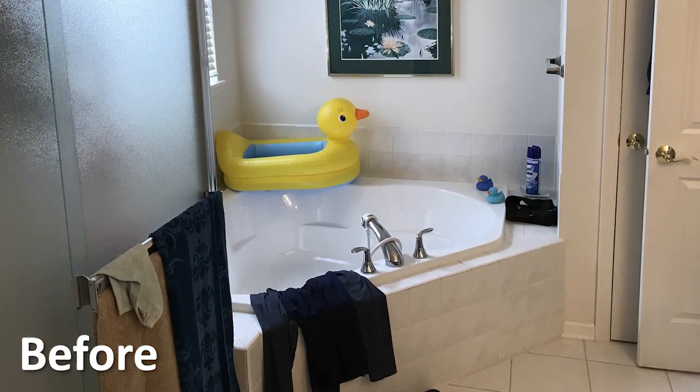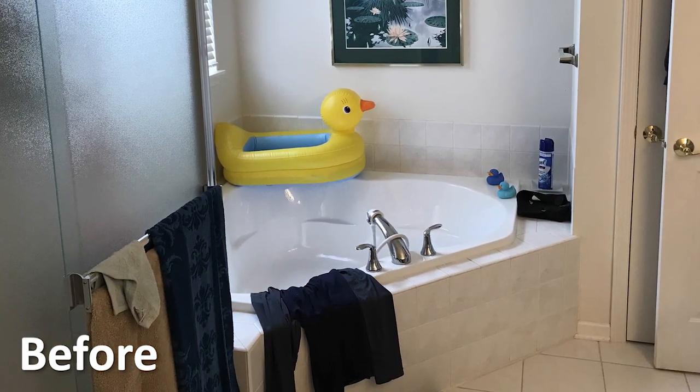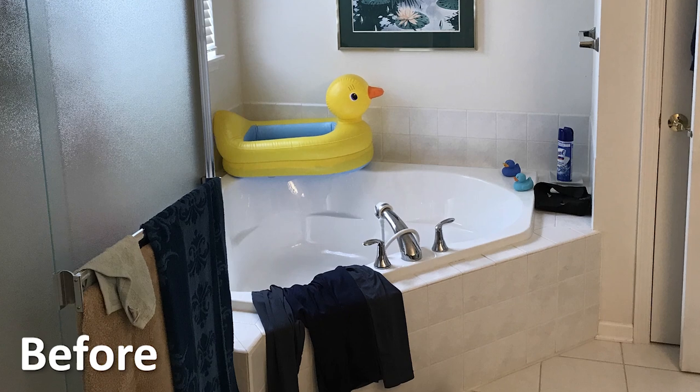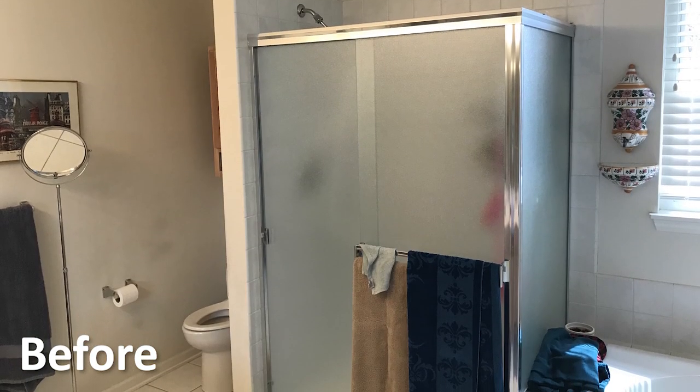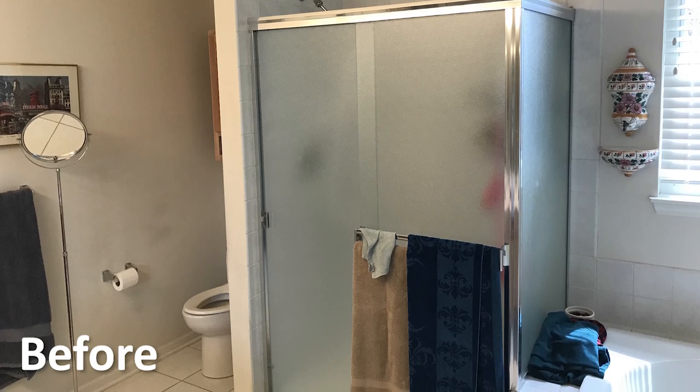At Calum Builders we do large and small jobs. This particular job was a bathroom reconfigure to meet the homeowner's physical impairment needs. In the corner of the master bath was a corner acrylic tub. They needed a shower that they could more easily step over to and serve their needs.